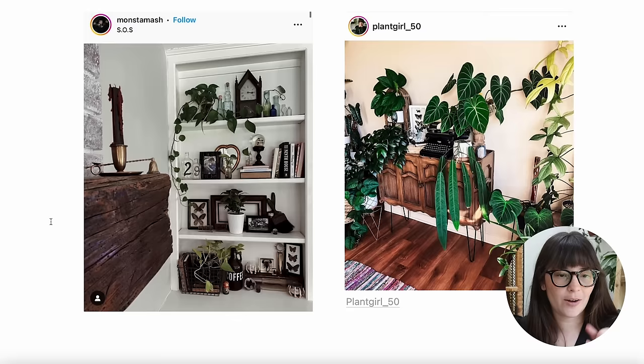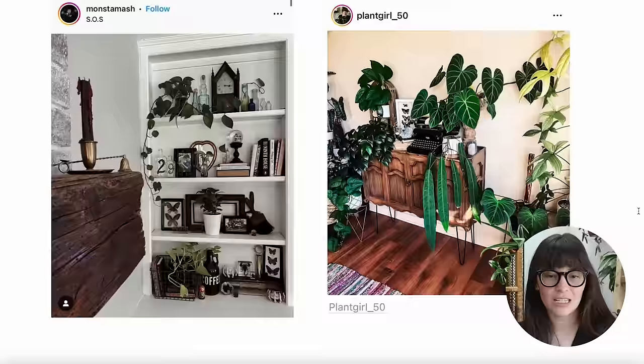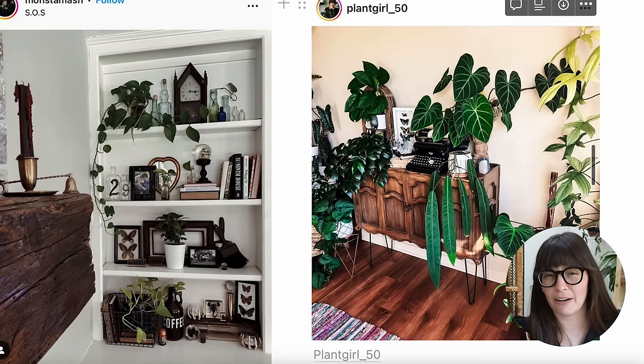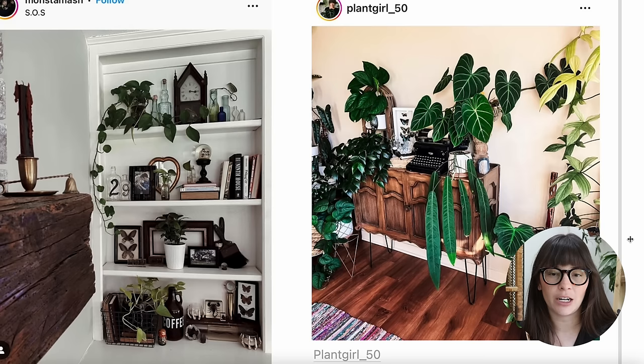This is a great example of a shelf with lots of fun elements that isn't just plants. We have another ornate clock — I feel like I need one for my Halloween decor — and some taxidermy butterflies. A lot of people recommended Brie from Plant Girl underscore 50, and I love how her house looks and feels. In this photo, we have a beautiful ornate cabinet and a typewriter. I would have never thought to include a typewriter in plant displays, but it's so cool. There are also taxidermy butterflies and lots of dark foliage plants.